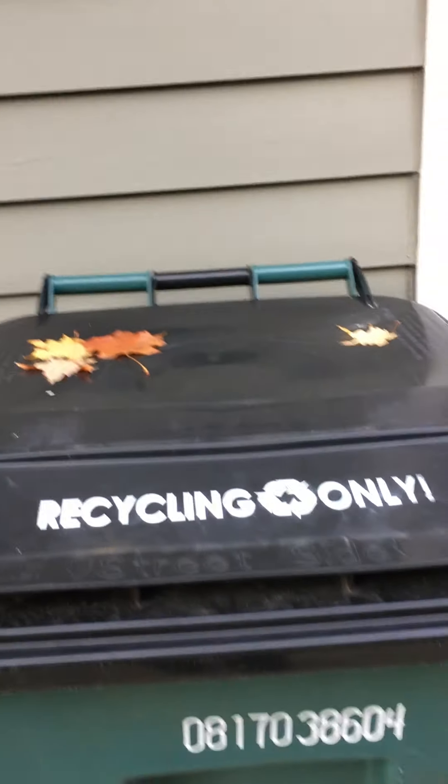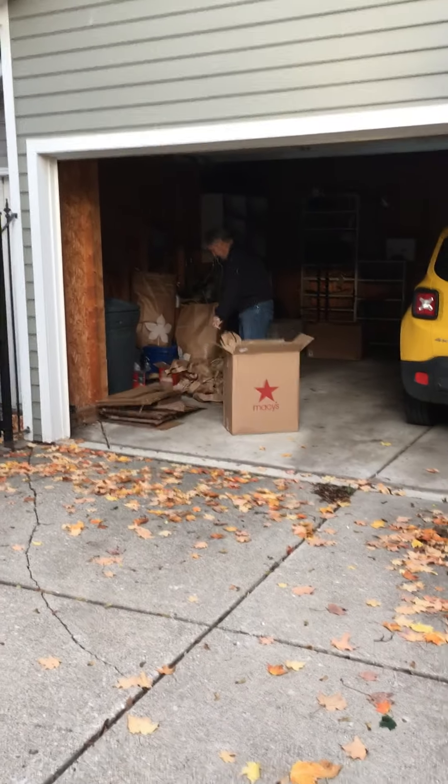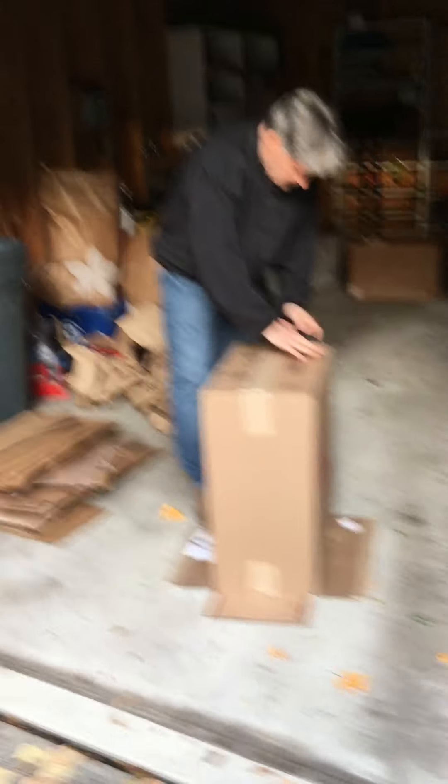This is where it's gonna go — here's our recycle bin right here. This says 'Recycling Only.' That's our recycle can right there outside the door. Look at all the stuff in there that Grandpa's gonna have to put in the recycling bin. I'll show you another view of the leaves while I'm out here — aren't they pretty? Look at those colors, that's beautiful.